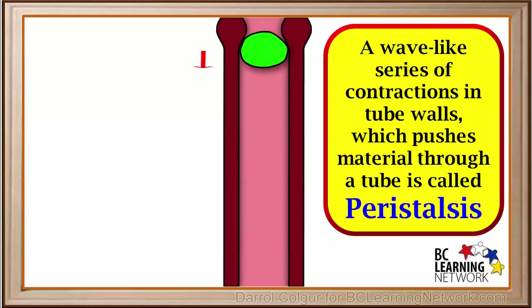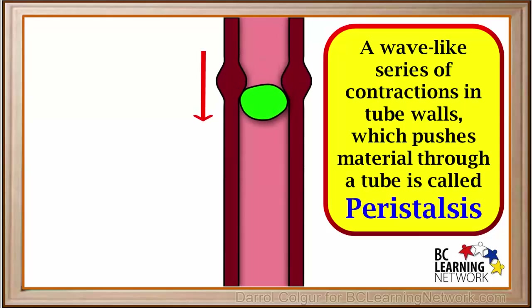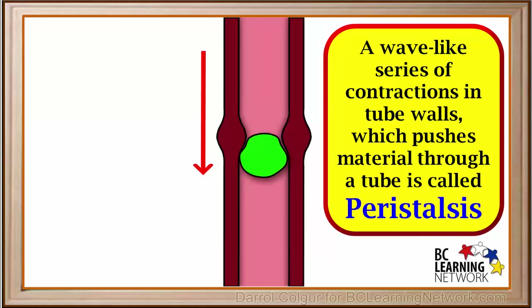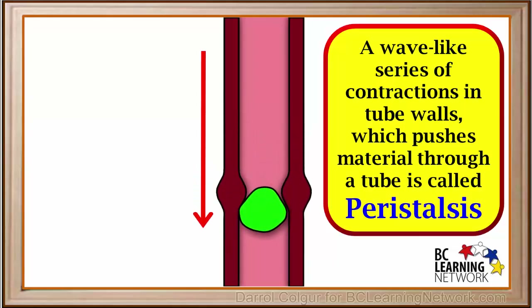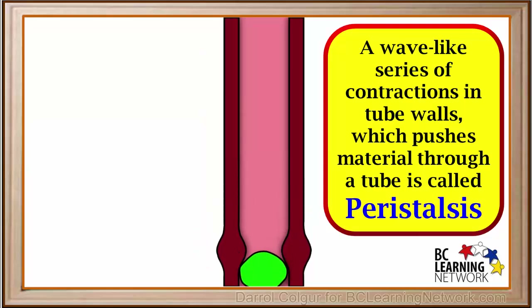This wave-like series of contractions in tube walls which pushes material through a tube is called peristalsis. Peristalsis occurs in many parts of the digestive system and is responsible for pushing partially digested food and waste materials through the system.